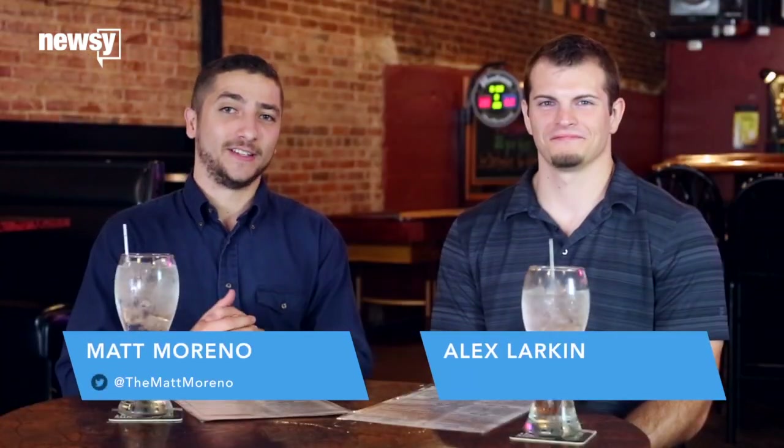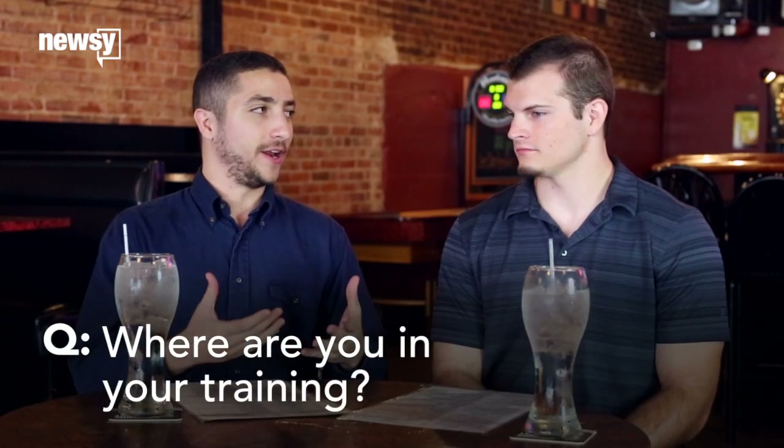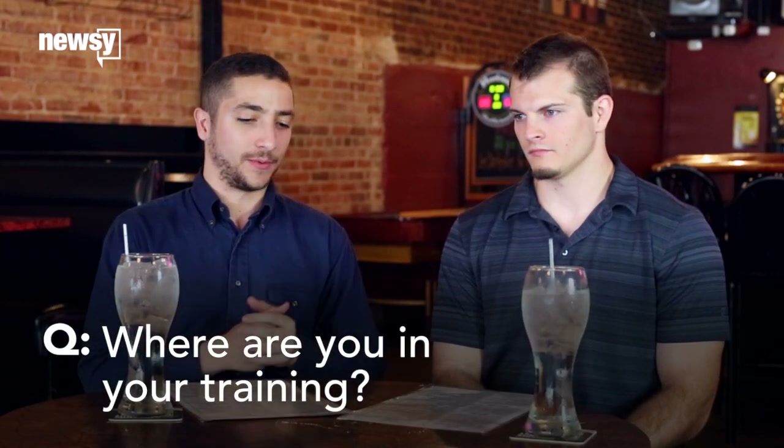Hey there, it's Matt Moreno and I am here with my good buddy Alex Larkin. He is training for an upcoming MMA fight. This is kind of how Alex stays with his diet plan and makes sure everything's in line with training, because there are so many options. We're going to get some food today. Alex, if you would just kind of explain what part of your training you are right now for this upcoming fight.